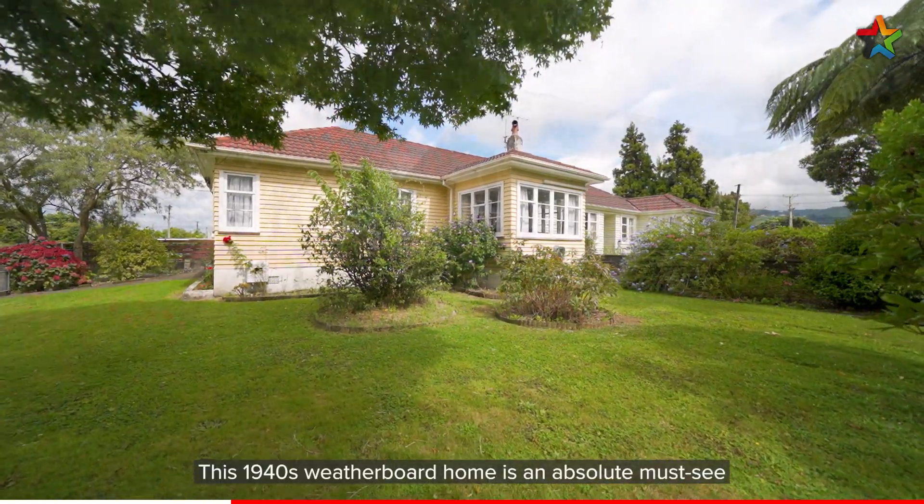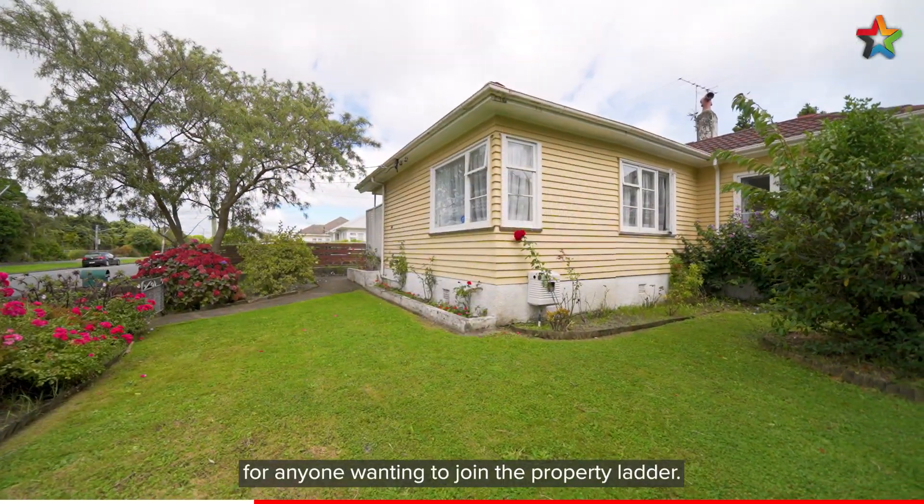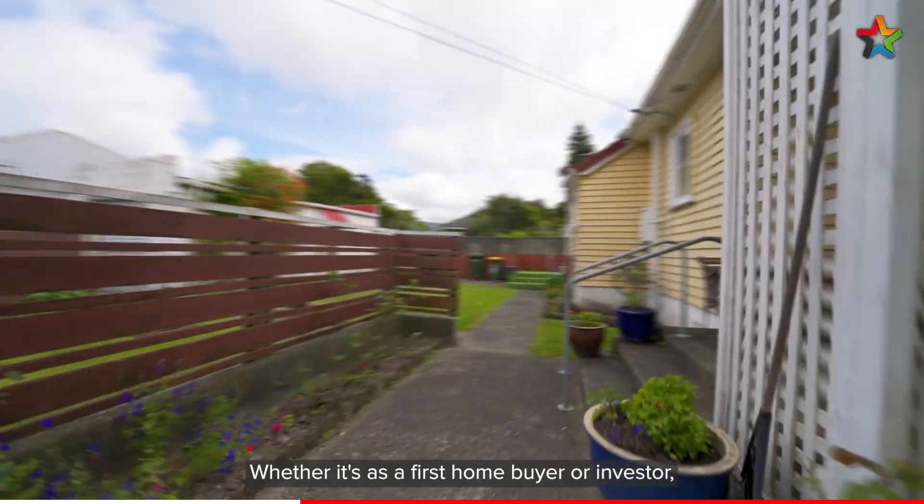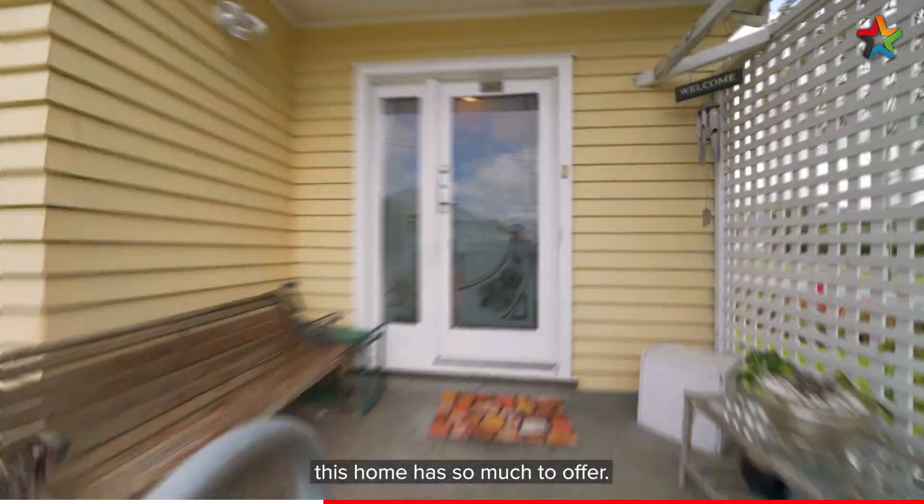This 1940s weatherboard home is an absolute must-see for anyone wanting to join the property ladder. Whether it's as a first home buyer or investor, this home has so much to offer.